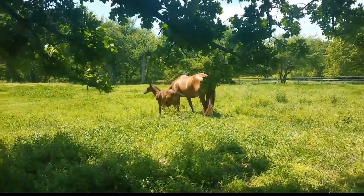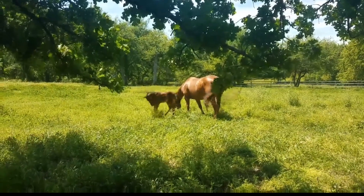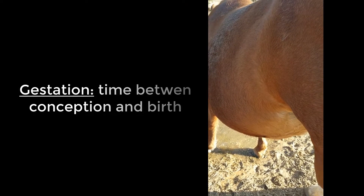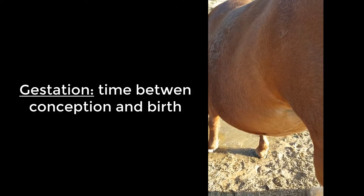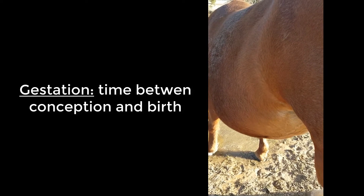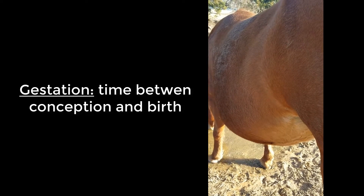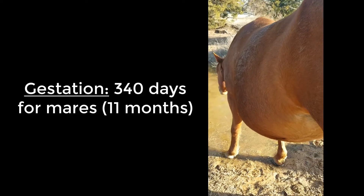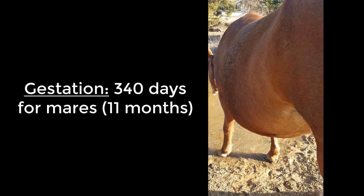Let's take a look at some of the changes we're going to see in our mare prior to foaling. The first word I want to talk about today is gestation. Gestation is the term for the length between conception and birth — basically how long it takes for the baby to be born. For mares, the average is 340 days, or 11 months.